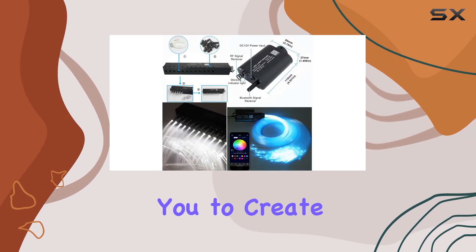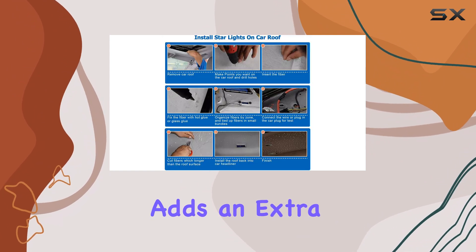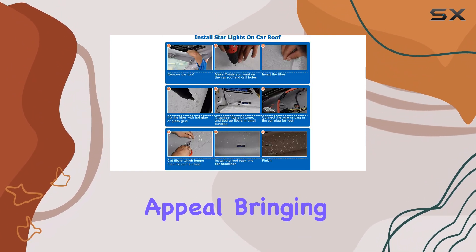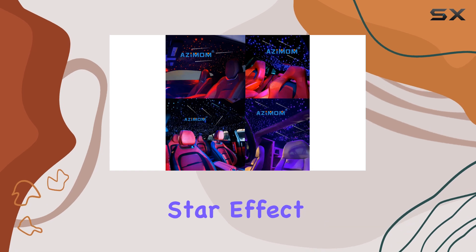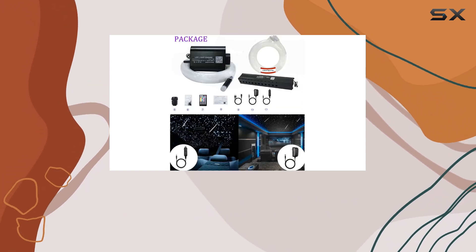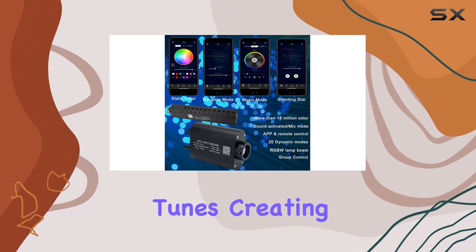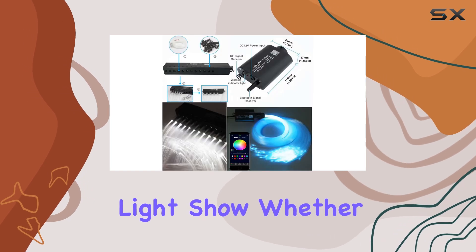The variety of modes allows you to create the perfect ambience for any occasion. The 3W shooting star engine adds an extra layer of visual appeal, bringing a vibrant and dynamic shooting star effect to your ceiling. One of the standout features is the sound-activated mode — the fiber optic strands dance and react to the rhythm of your favorite tunes, creating a synchronized light show.